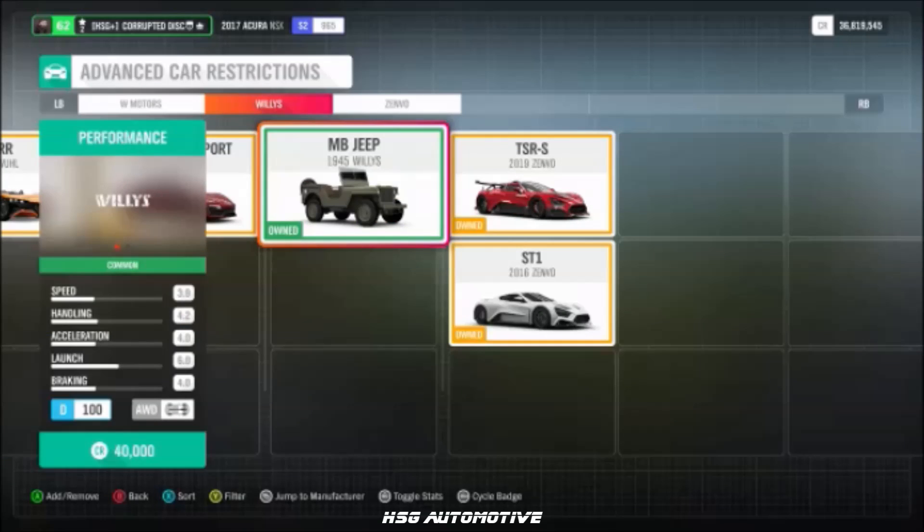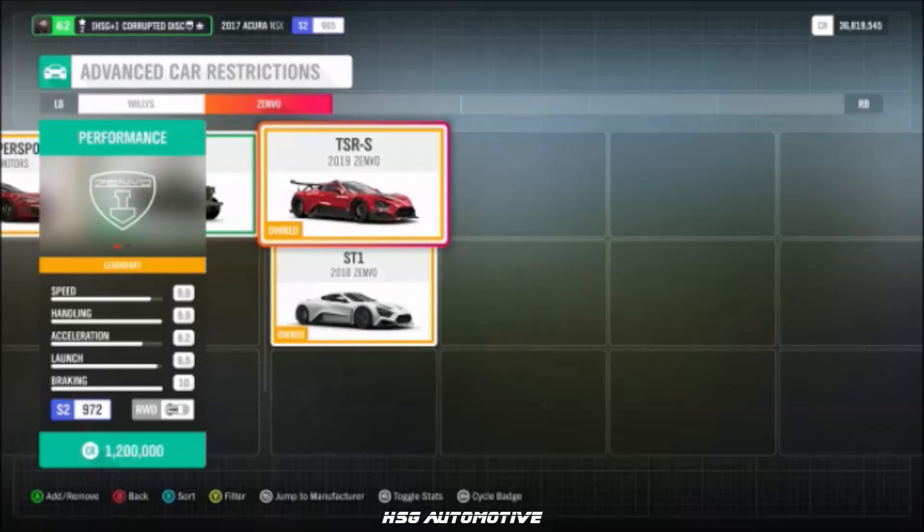From Willys, we once again have the 1945 Jeep. And finally, for now at least, we have the Zenvo TS-RS with the active centripetal wing.